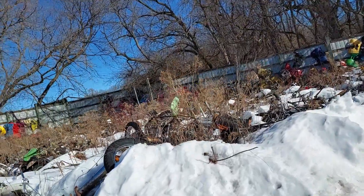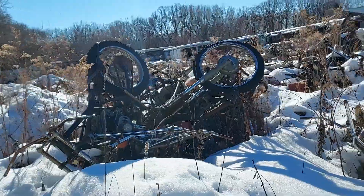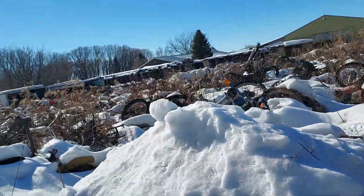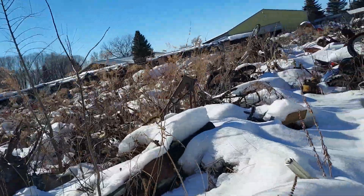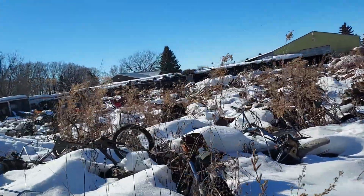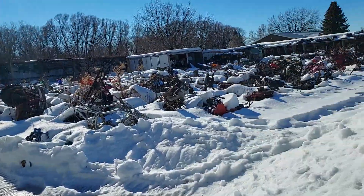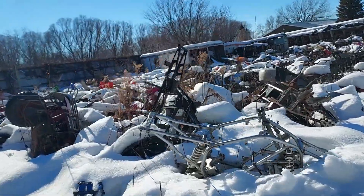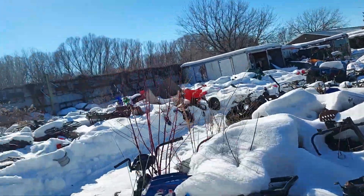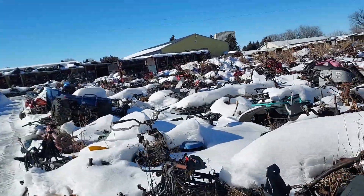This is the Kawasaki section. I think this is all Yamahas over here. Got a nice path. Snow in the winter and weeds in the summer. This is all four wheelers, ATVs — a little bit of everything.